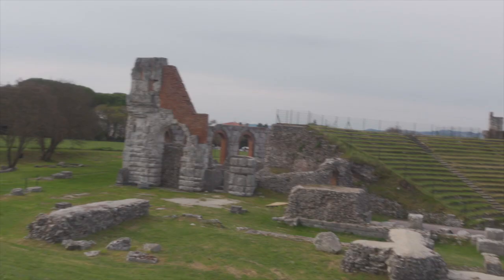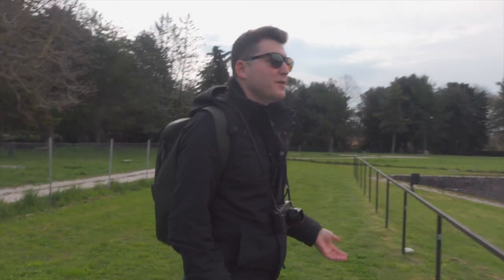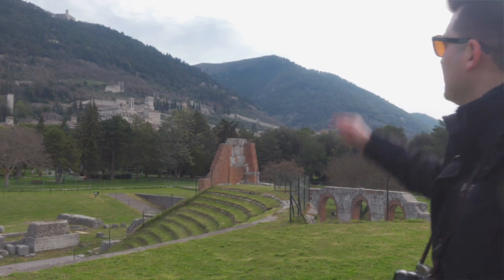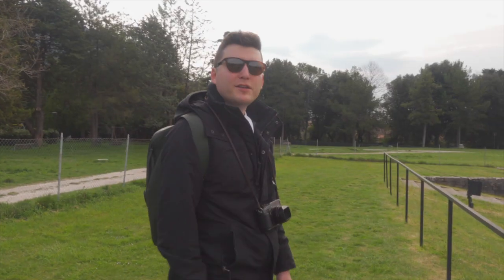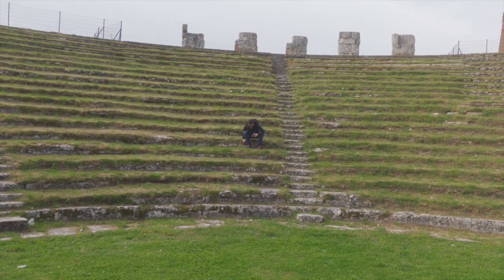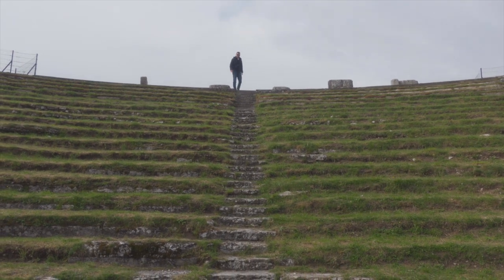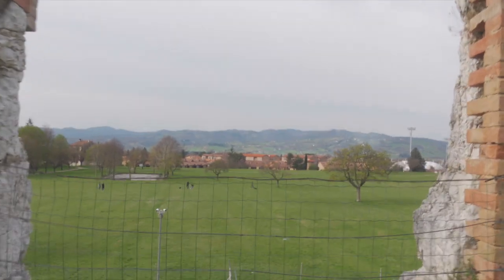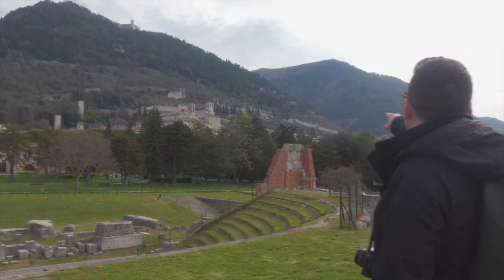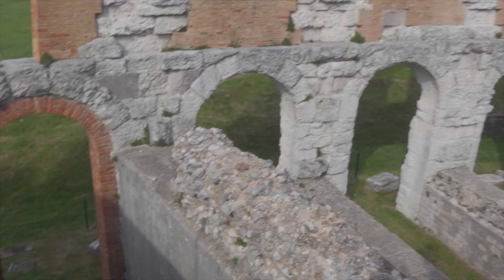When we went to the Colosseum in Rome it was packed and cost about 20 euro each — we're the only people here and this was 3 euro each. People think Rome is the only place with ruins but there are little ruins scattered all over Italy, and this one is 2,000 years old. We have it all to ourselves right now. From the top of this little theater area you can see all the historic medieval district and contrast it with the modern buildings — it's still just amazing to me.